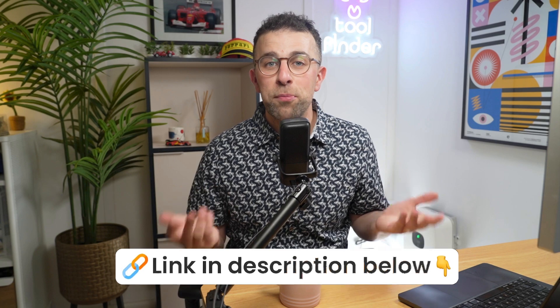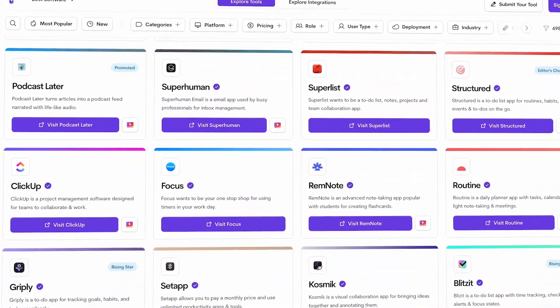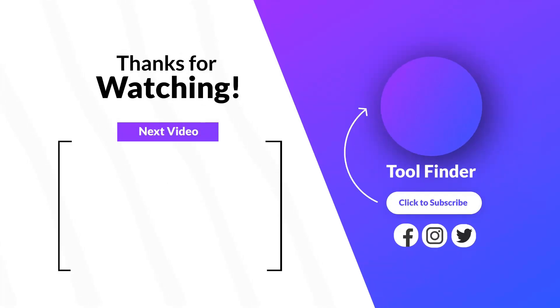Those are the apps I'd recommend as Reflect Notes alternatives. All the apps I mentioned will be linked below, and you can find even more alternatives over on Tool Finder. Thanks so much for stopping by — see you very soon!